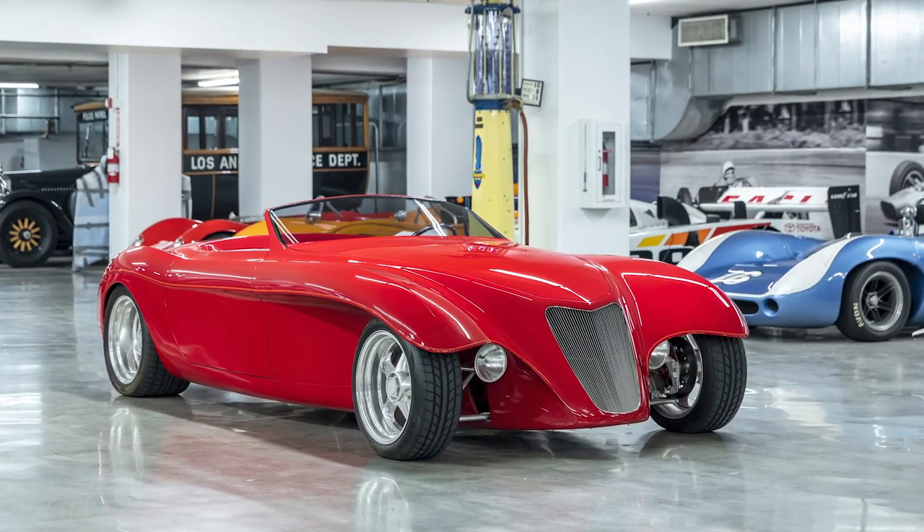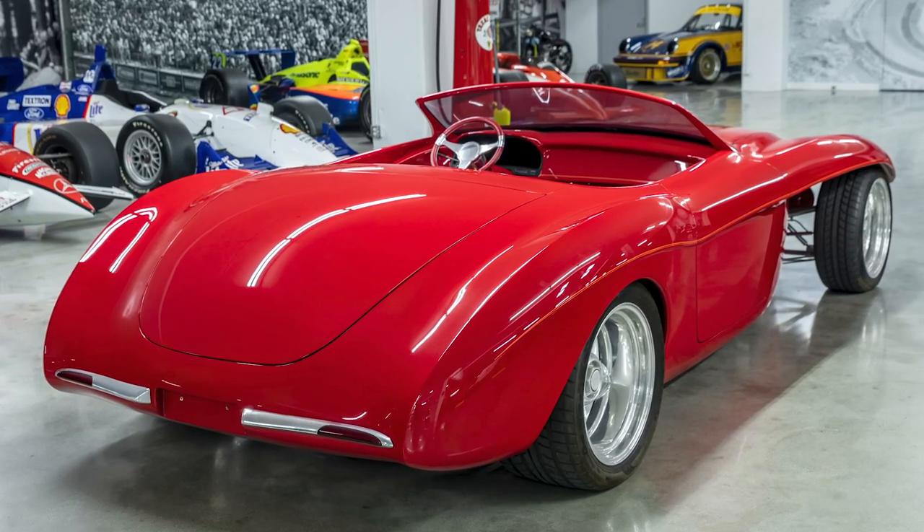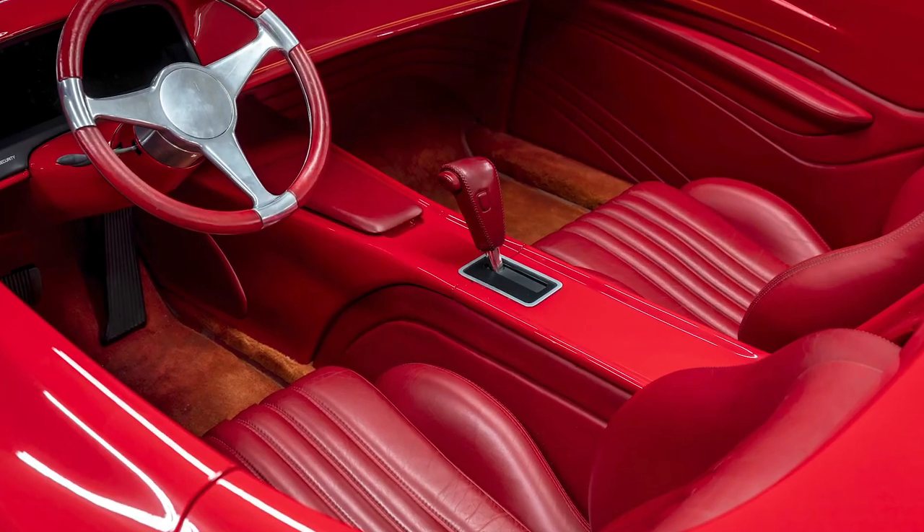The Petersen Automotive Museum is offering a very special car from their collection coming to our Scottsdale auction March 20th through the 27th. Let's take a first look as Bruce Meyer tells us more.